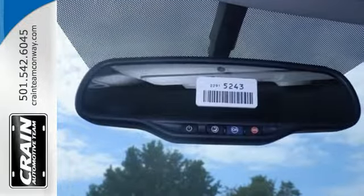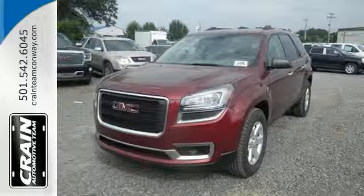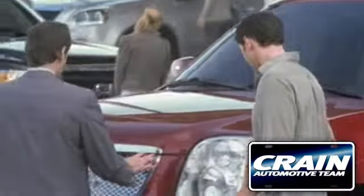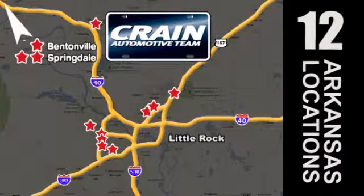Make sure the first impression is a strong one. Drive this home today. Visit us anytime at Craneteam.com. The Craneteam's got them — Craneteam.com.